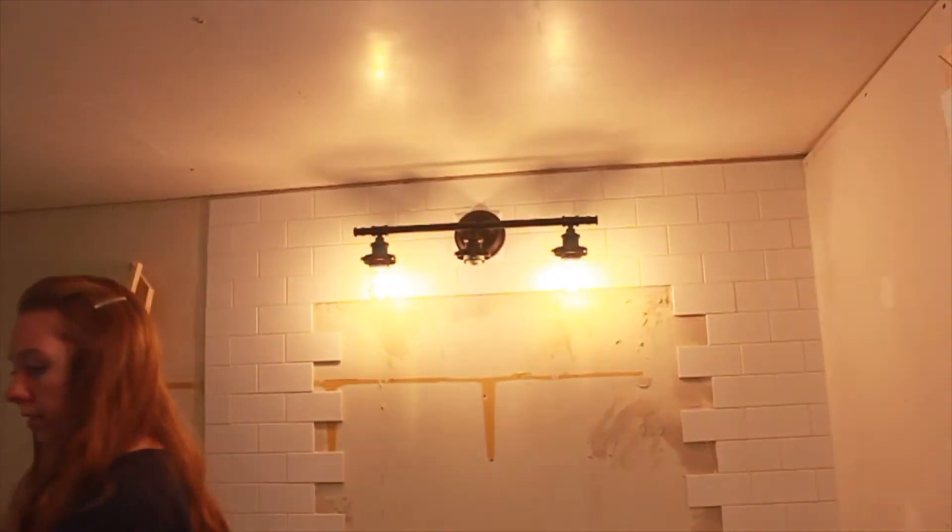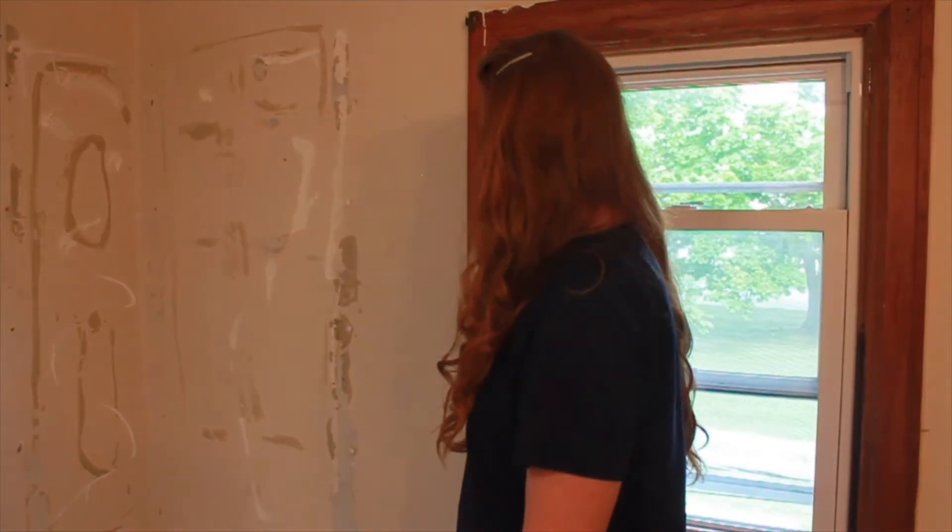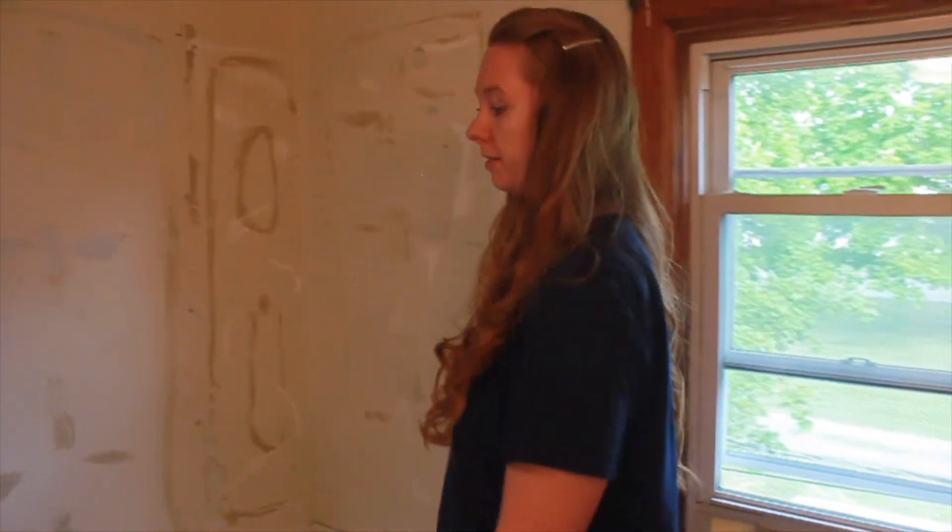We also have a toilet, and then we have a full shower-tub combo going in here. We had a surround go in, didn't like it, decided to take it out. So we're still unsure what we're going to do here — might be tiling, might be another surround, not sure. So this is what the bathroom is so far.